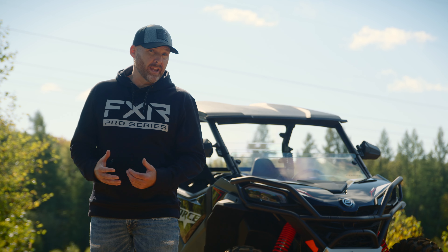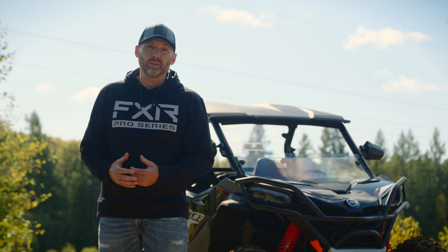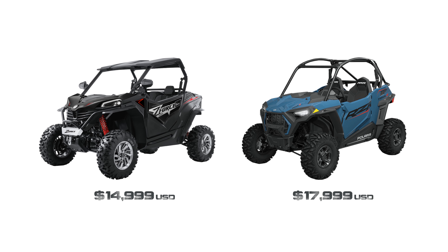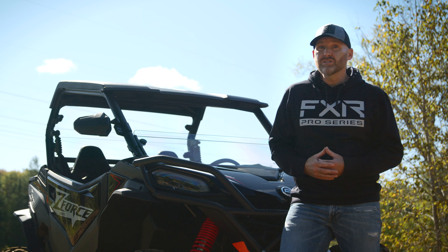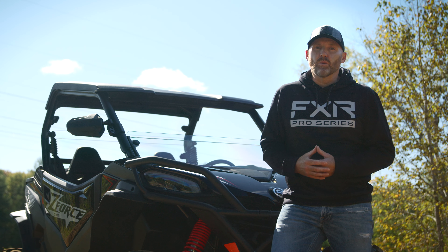The 60-inch-wide pure sport category is actually pretty competitive, with models from Can-Am and Polaris typically hogging the spotlight. But CFMoto's packed a ton of value into its Sport offering, and the price difference is staggering. At literally thousands less than a Razor Trail S900 Sport, and packed with more options and more horsepower, the Z-Force 950 Sport is definitely worth a closer look.